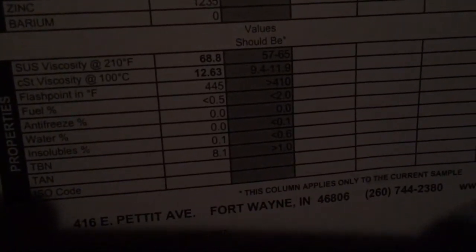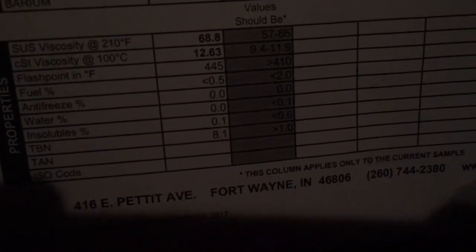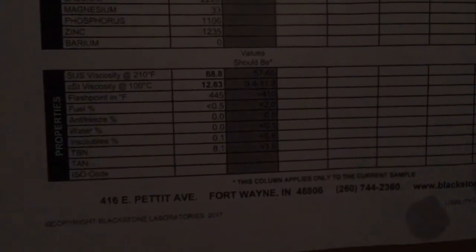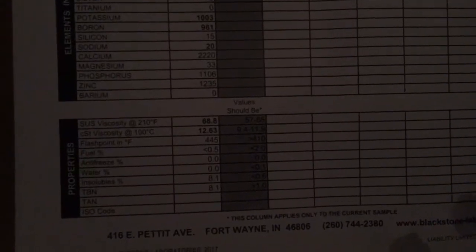I'm going to set the phone down and pull the dipstick to show you how clean the oil still is — it is super clean. In my first video I had like 2,500 to almost 3,000 miles on the oil and it looked really clean. But this one I'm sitting over 6,500 miles and it still looks just as good as before.